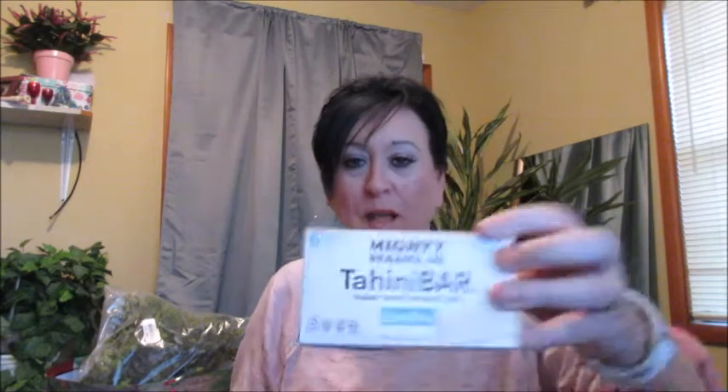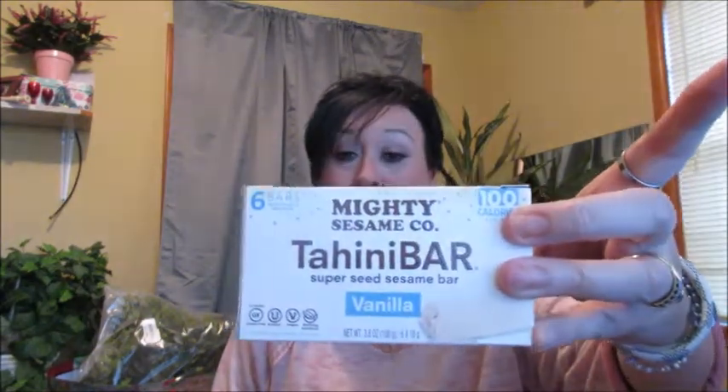I picked up these — they're called tahini bars, sesame vanilla bars. They're little bars and I always like something like this to carry in my purse. When I get hungry I just have a little something and I don't have to worry.